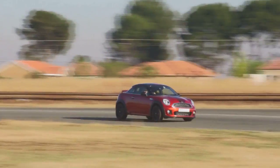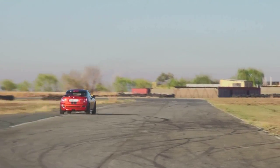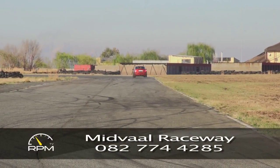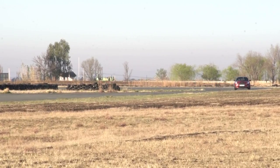The beefed-up brakes really come into their own in a track environment, where their ability to offer fade-free and progressive braking is a big confidence booster. The only disappointment is a steering that isn't nearly as communicative as a sporty car like this deserves, thanks to its electric power assistance. Still, the lively chassis does make up for it.